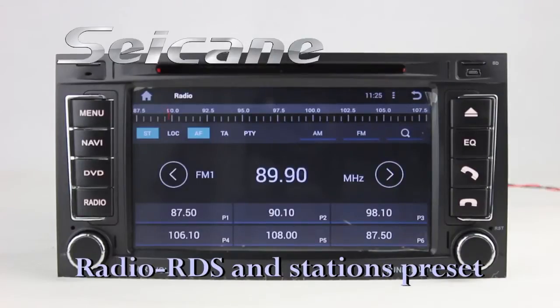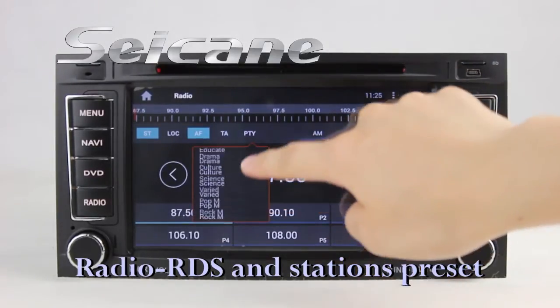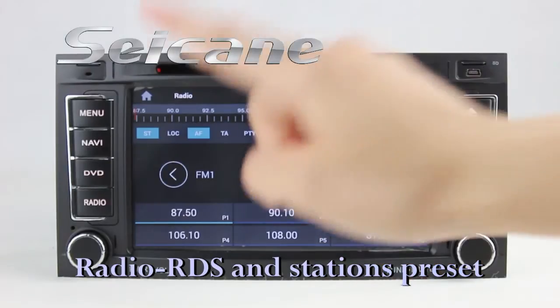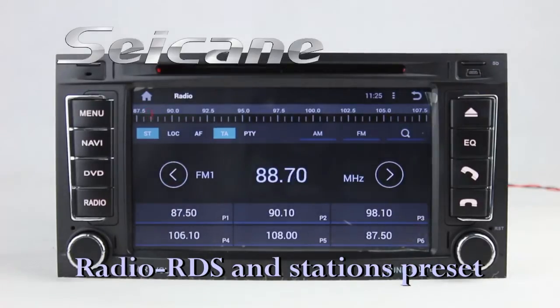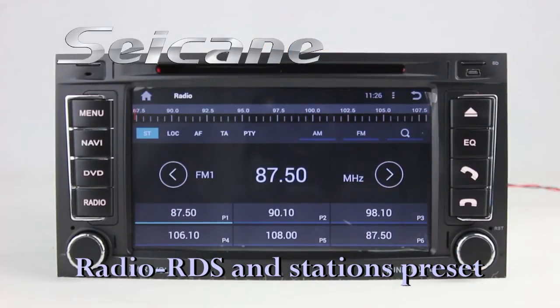You can listen to radio by selecting channels manually or automatically. It supports RDS — you can select channels by program types such as news, science, music, and so on. It has AF and TA functions, and it supports AM and FM bands. You can shift radio to stereo status and listen to local radio stations.